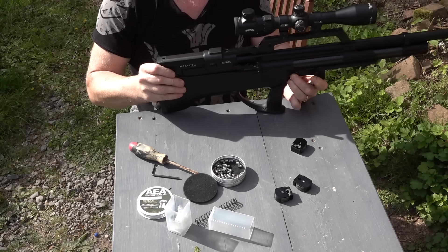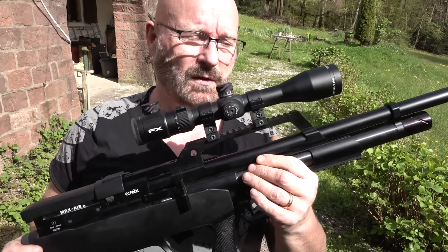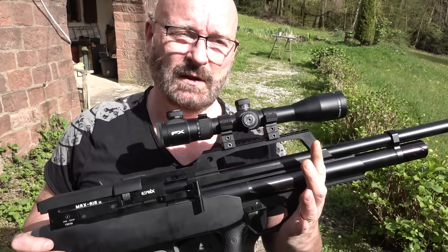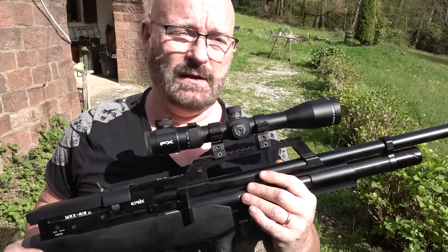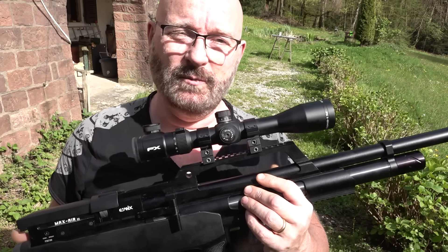Ich habe natürlich auch eine Sicherung, die ich jetzt einlegen kann. Jetzt ist die Waffe gesichert, und im Prinzip schussbereit. Wie ihr gesehen habt, ist der Umbau wirklich super leicht. Man kann die Waffe auch voll unter Druck lassen, das ist kein Problem. Ich finde jedenfalls, dass die irre viel Spaß macht — es ist ein toller Kompromiss, weil es auch schon in 7,5 Joule eine Menge Spaß macht. Wie es in offen schießt, kann ich hier nicht zeigen — aber das hat Matt von GoGun USA getan, Link unten verlinkt.